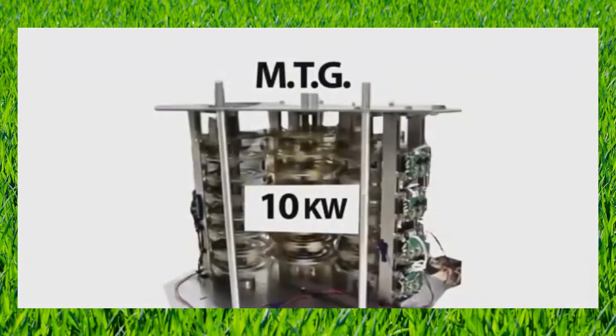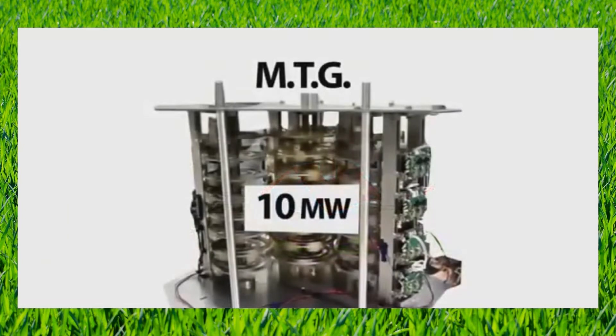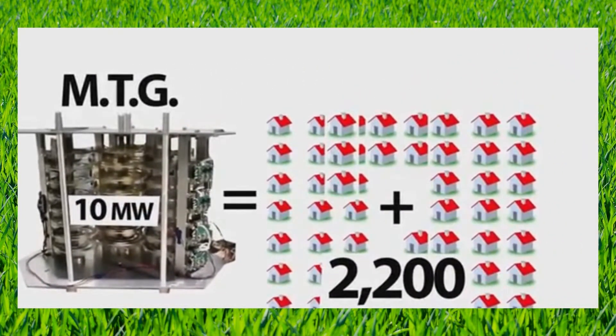A 10 kilowatt MTG can supply the power requirements for two detached homes for 20 years. A 10 megawatt MTG can supply the power requirements for 2,200 homes for 20 years.